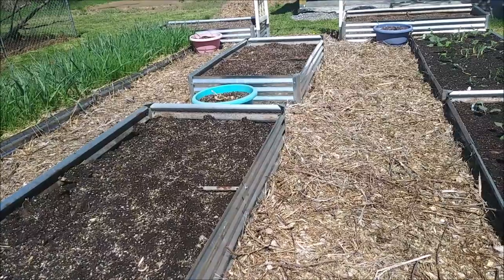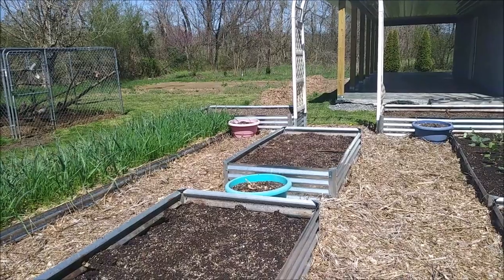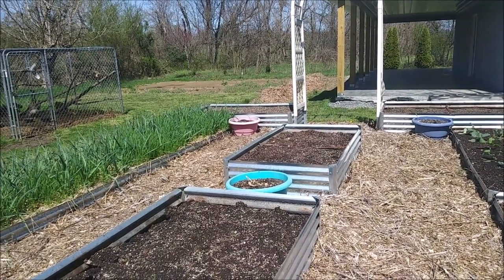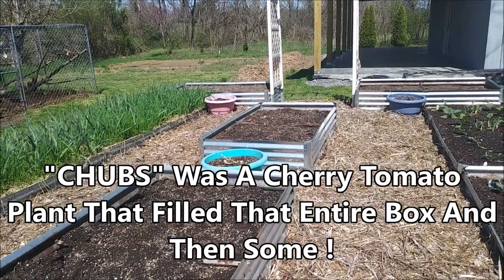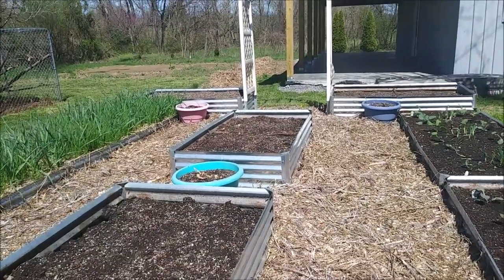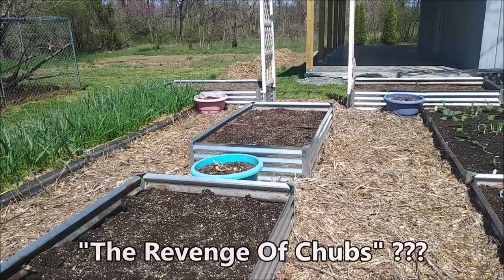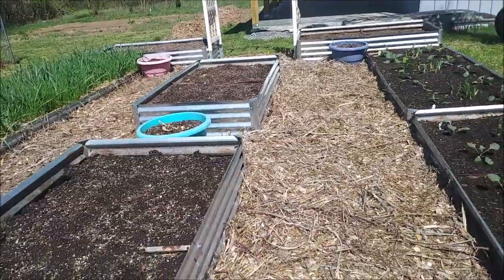That bed back in the corner in the center of the screen is where my favorite tomato plant was last year — Chubbs — and we're still waiting to see if the seeds in there sprout. They would all be volunteers but they should have no trouble sprouting, and if they don't, I save seeds too.